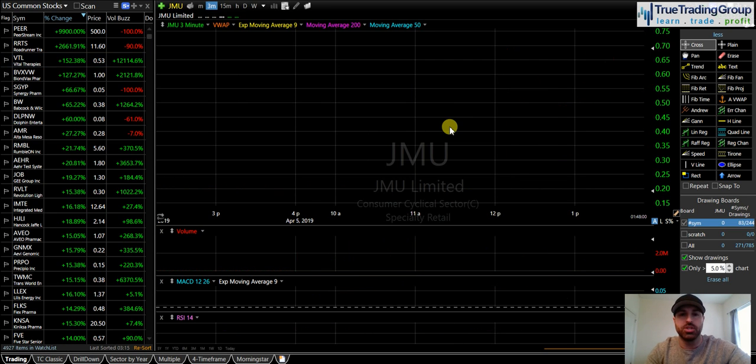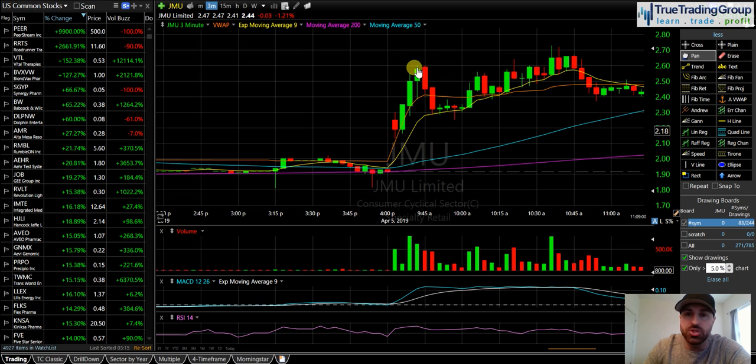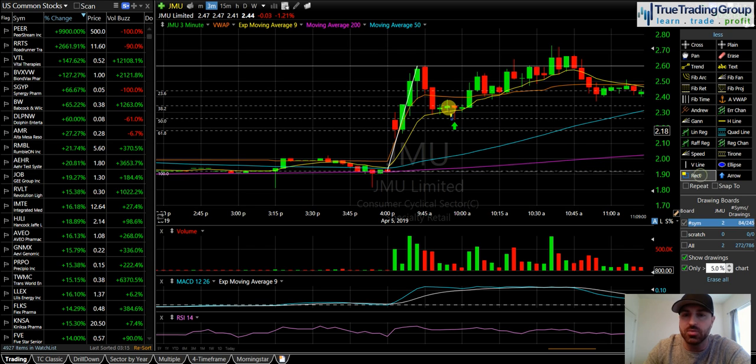JMU was my first trade of the day. I see JMU gaps up, pushes off the bell, pulls back in. What really caught my attention was this candle right there — when we pulled back down to the 50 Fibonacci level, the trade line (this yellow line on my screen) was coming up into play. Right here it was trying to hold that trade line level, then we pierced it and immediately recovered it. And then bang, we popped right up through VWAP. Right on that pop through VWAP, I got long on JMU.